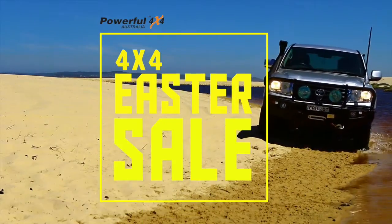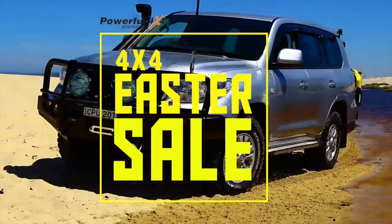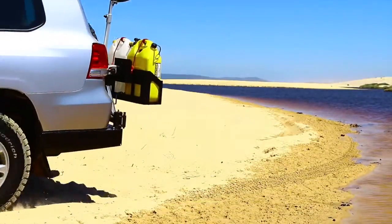Thinking about getting away this Easter? Powerful 4x4 will get you to where you want to go for a fraction of the price.